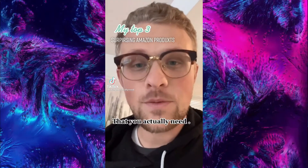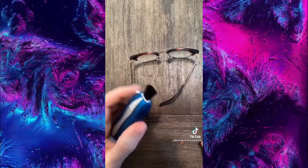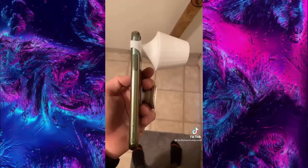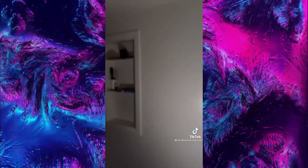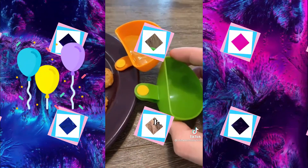My top three surprising Amazon products that you actually need, with number one being the best. Number three is my pocket glasses cleaner that has a little brush on the end — when you take this off, you can clean both sides of your glasses at the same time. Number two is my elastic phone attachment lamp that will light up an entire room with the light on your phone. And number one are my dip clips that make it so easy to separate all your sauces.